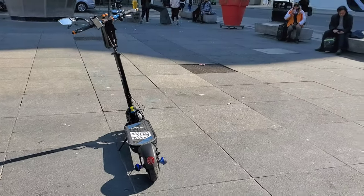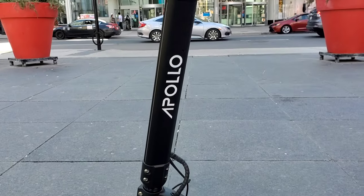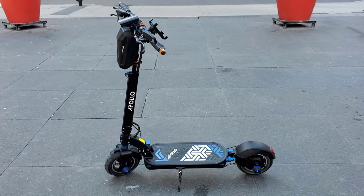Hey guys, I'm here with my Apollo Explorer electric scooter. It has dual shocks, dual disc brakes, and a top speed of 50 kilometers per hour. It also has a 1000-watt rear motor. I'm gonna take this thing on a ride in downtown Toronto — let's do it!